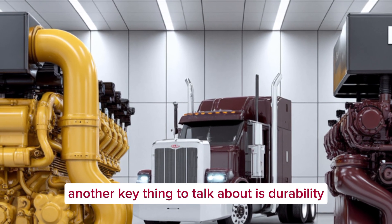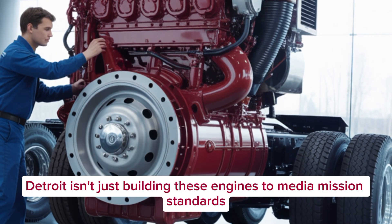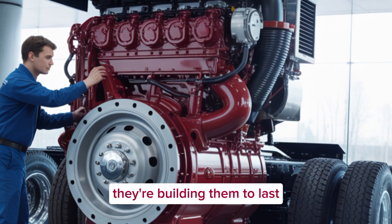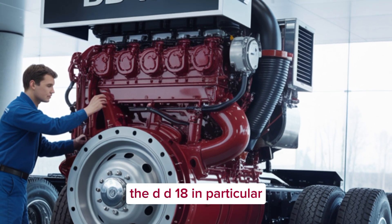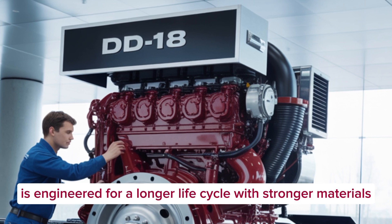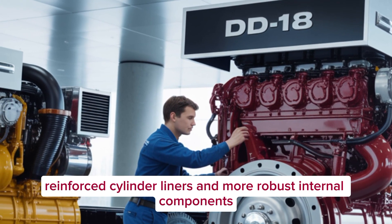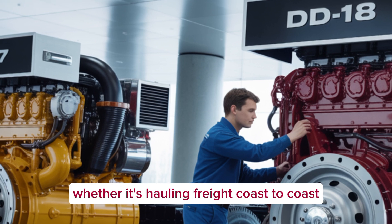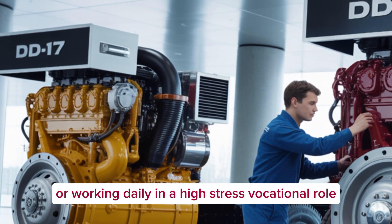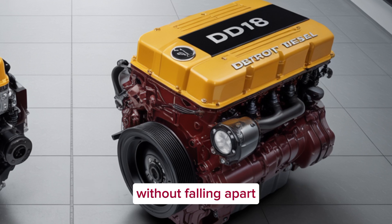Another key point is durability. Detroit isn't just building these engines to meet emission standards — they're building them to last. The DD-18 in particular is engineered for a longer life cycle with stronger materials, reinforced cylinder liners, and more robust internal components. Whether it's hauling freight coast-to-coast or working daily in a high-stress vocational role, these engines are meant to handle abuse without falling apart.